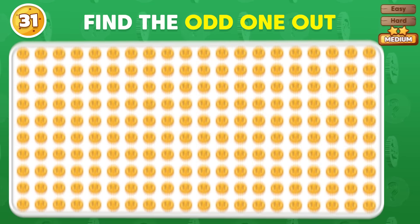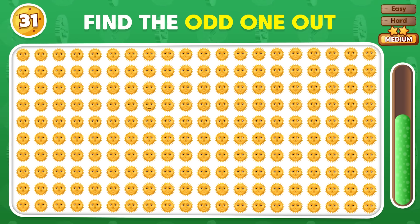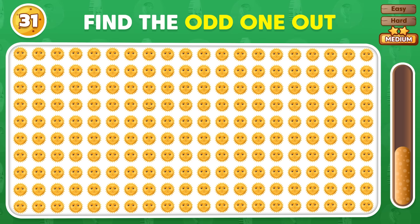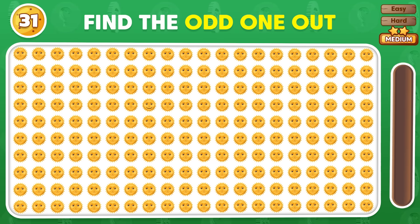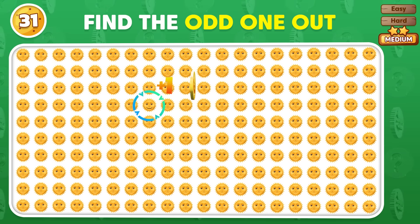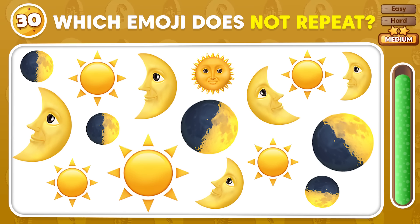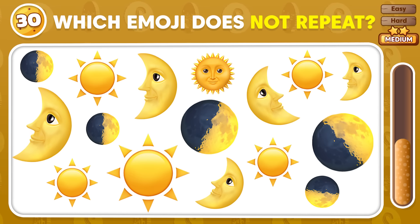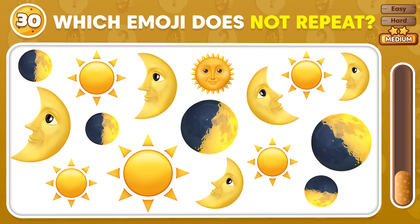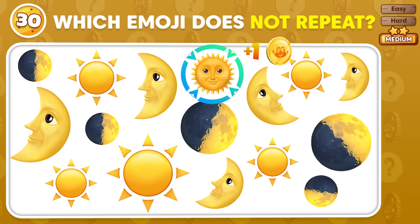Which emoji looks different? Find the odd one! This is the singular emoji!